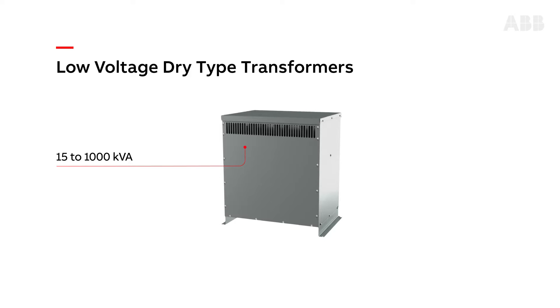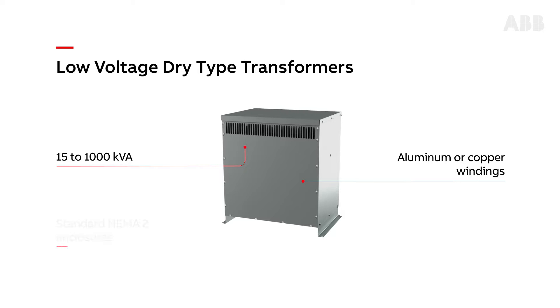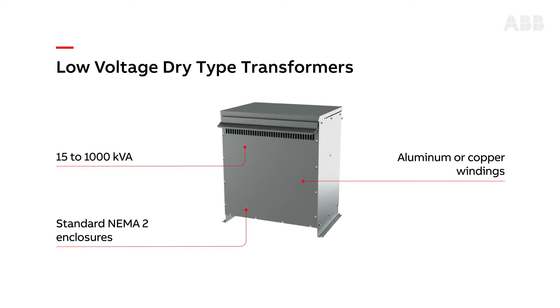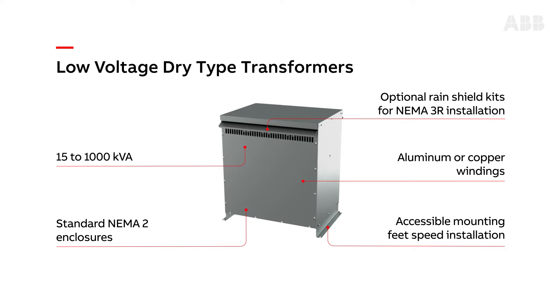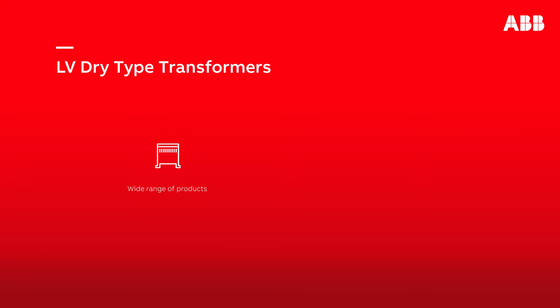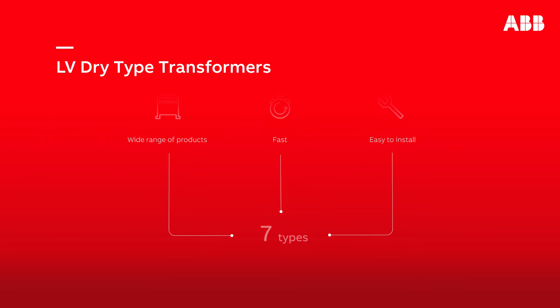They are available in single or three-phase configurations with either aluminum or copper windings. The transformers are built with standard NEMA 2 enclosures, and rain shield kits are available for NEMA 3R installations. Accessible mounting feet help speed installation. The GE by ABB comprehensive family of low voltage dry type transformers are fast and easy to install and include seven types.